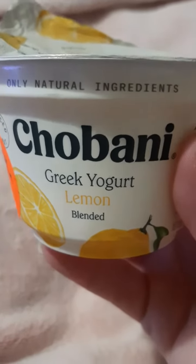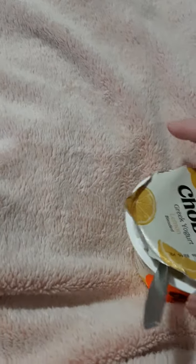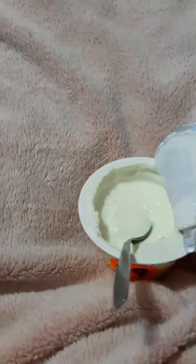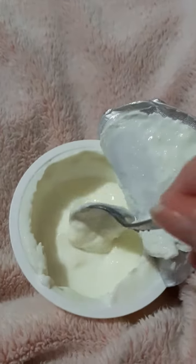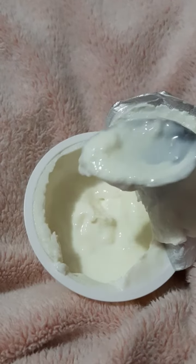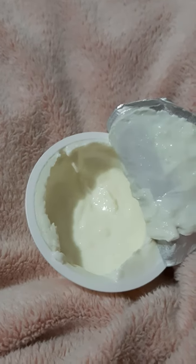Hi, I'm back with another video. This time it's the Chobani Greek yogurt lemon, and it was 99 cents. They had another one from a different brand but I decided not to get it — I may have to try that in the future. When I opened it, I thought there would be more of a lemon smell, but there was only a light lemon smell.